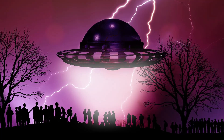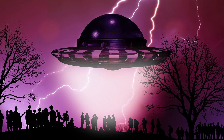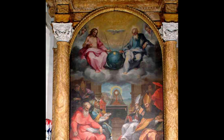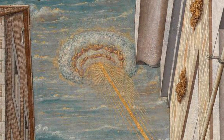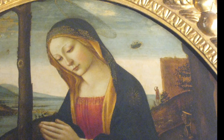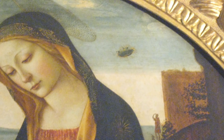While UFOs and aliens might seem to be a modern phenomenon, dig a little deeper and you can find what looks to be a record of UFOs and aliens stretching back many hundreds of years in paintings and artwork from around the world. Just a coincidence or real evidence of extraterrestrials? You decide as you take a look at our top 10 examples of UFOs in paintings.